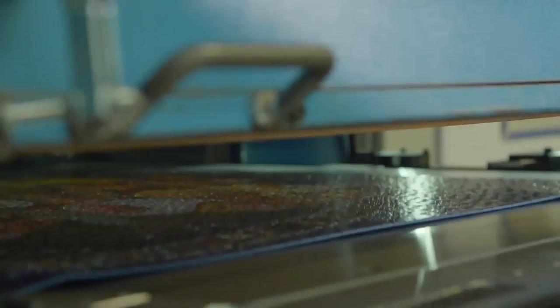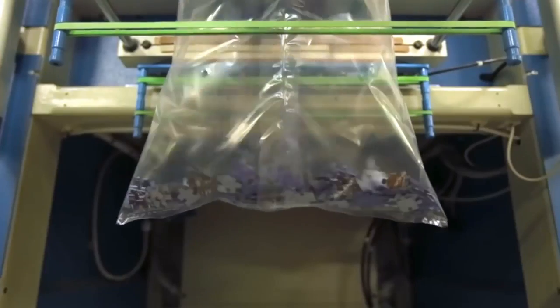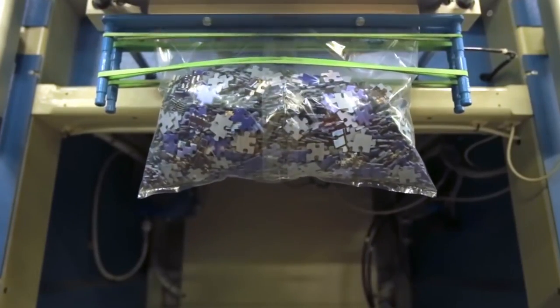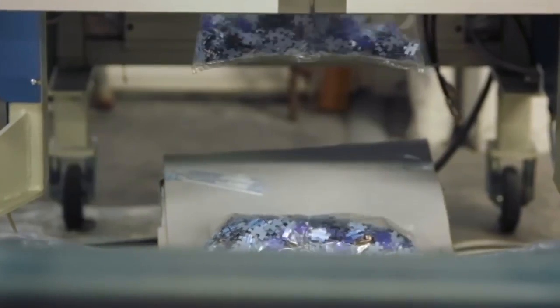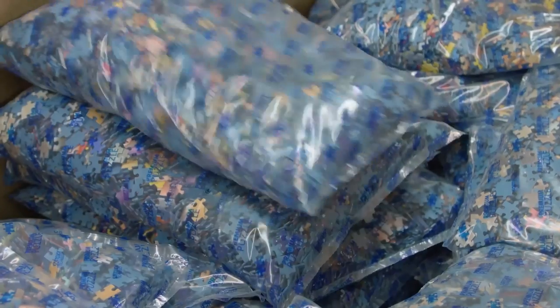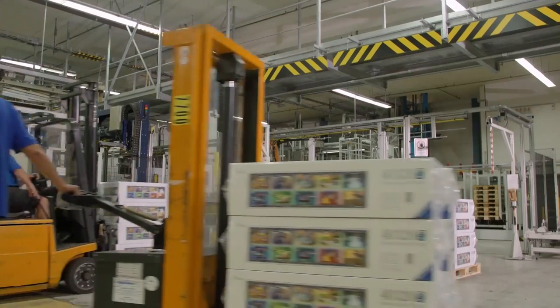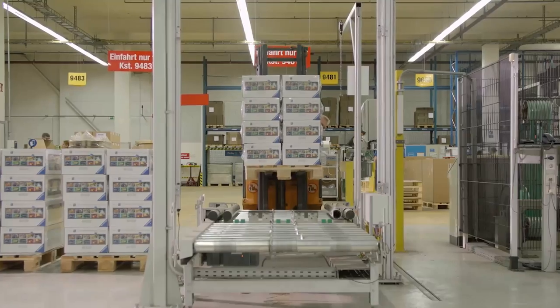The punch now cuts each printed board into puzzles, and they come out from the other end, into a bag and sealed. The bags are now put into the box and made ready for dispatch from the factory.